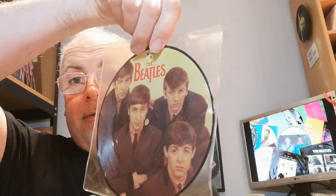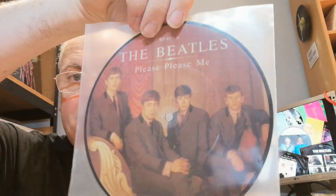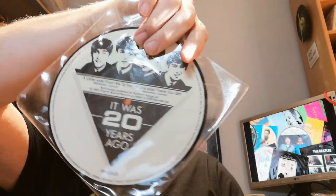So here's the first one, which is 'Love Me Do' — there's the B-side. Next up we have 'Please Please Me' — there's the B-side.